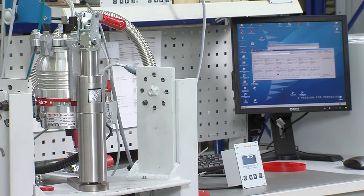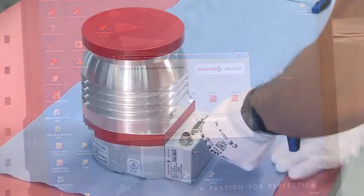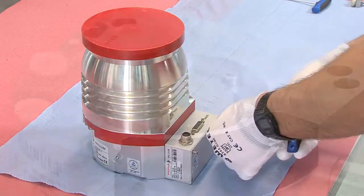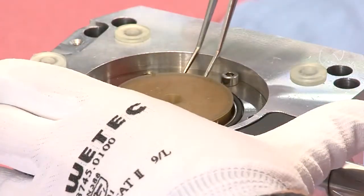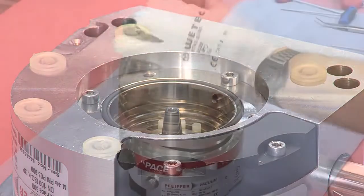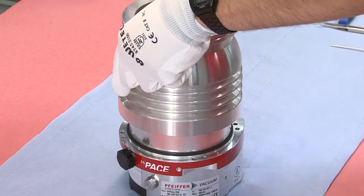Testing shows that there is a problem with the bearing. To deal with this problem, the pump must be dismantled and cleaned. The technician takes the pump apart and prepares it for the cleaning procedure. While doing so, he looks out for any other damage to the various components and makes a note of any findings in the service report.